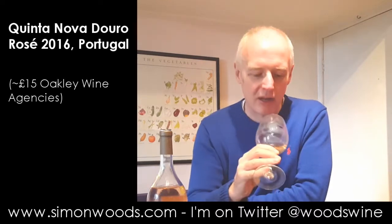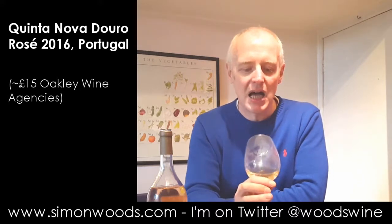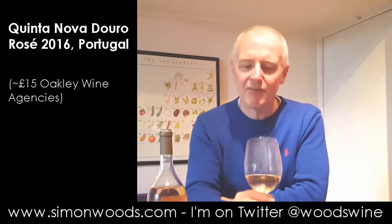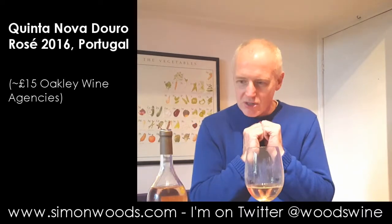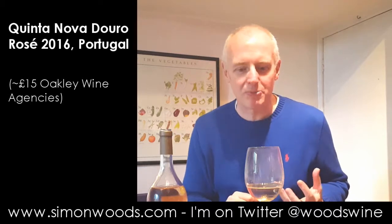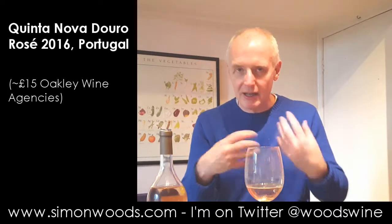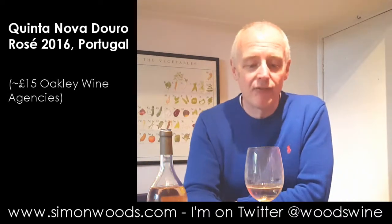Well, it's one of those rosés where I look at the color and it's aiming at this slightly lighter, more delicate Provence style. The first time I stuck my nose in it still felt very much like a work in progress, as if — we're in May now — as if it was a wine that will be much better come July, August, September. But as I'm swirling, a little bit more comes out.